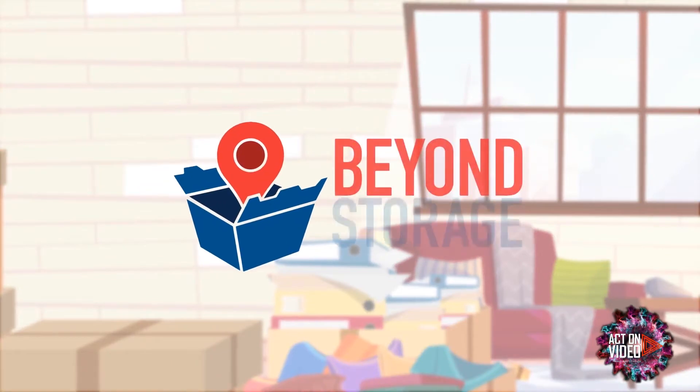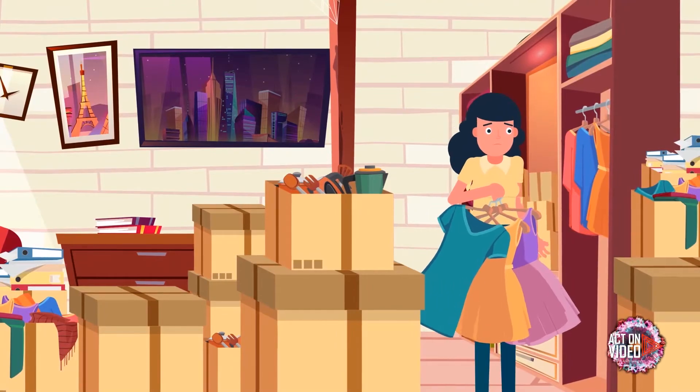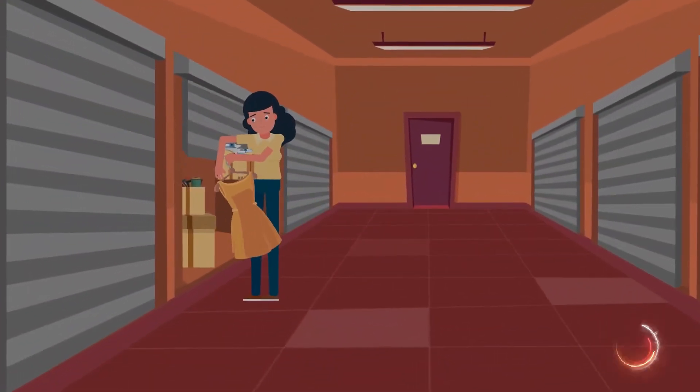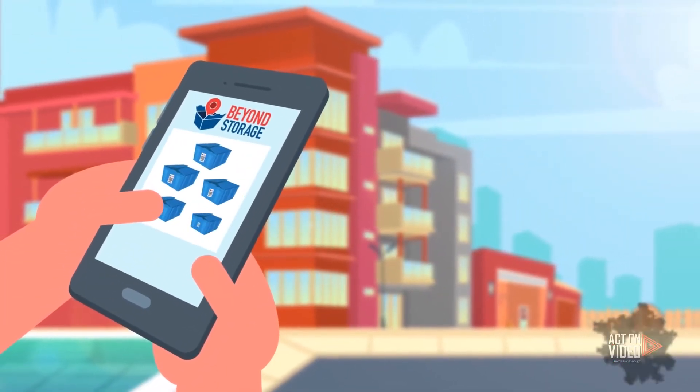It's called valet storage. Now you no longer have to haul your stuff to a self-storage facility, load your stuff into a dark space, and provide a lock. The modern way of storing your stuff is to use Beyond Storage.